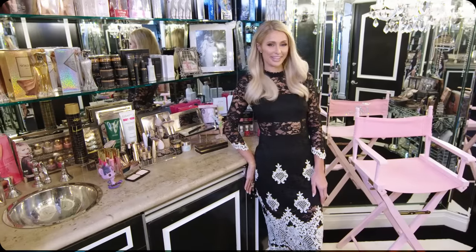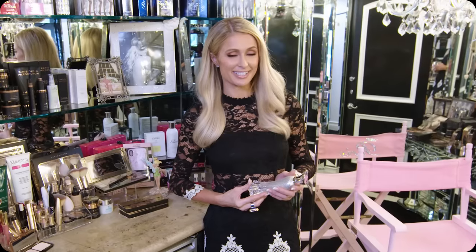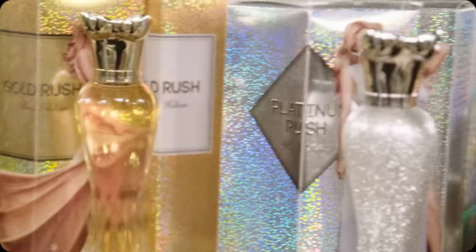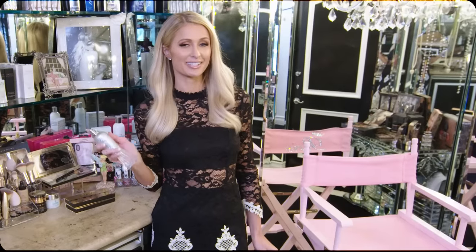When I'm getting ready this is where all of my favorite things are. What's so amazing about having 25 Paris Hilton fragrances is that I have one for almost every day of the month. With perfumes I always decide what type of mood I'm in — if it's more of a sexy vibe or more innocent and sweet. This is my 24th perfume called Platinum Rush and it's one of my favorites.